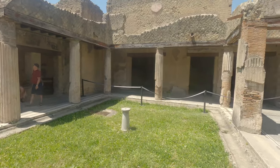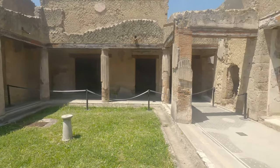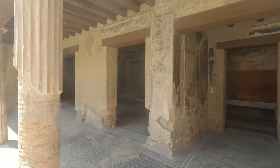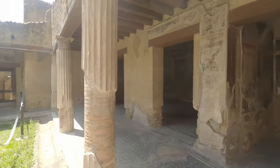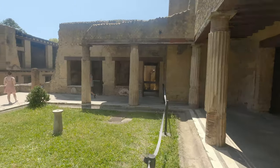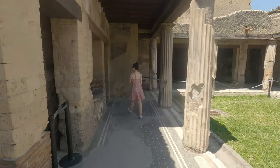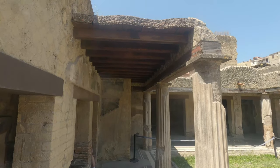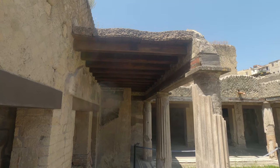The streets of Herculaneum are truly fascinating, displaying the high degree of planning employed by the Romans. Some of the most stunning sights at Herculaneum include the thermal spas, the baths, the gymnasium, the house with the mosaic atrium, and the house of Neptune. Most famous of all is the Villa Papiri, which is one of the most luxurious houses in all of Herculaneum.